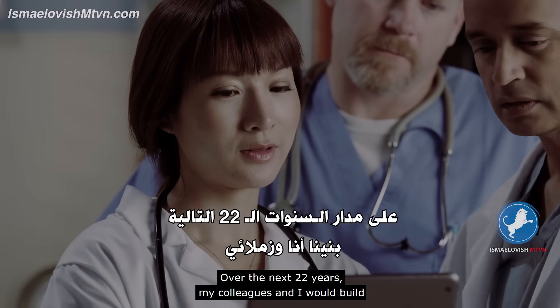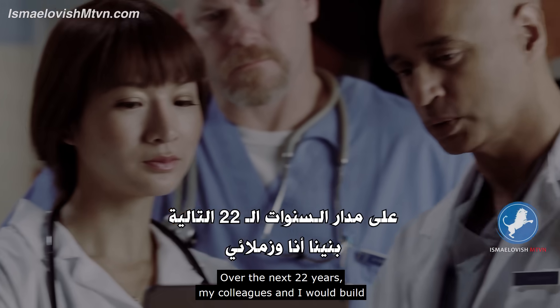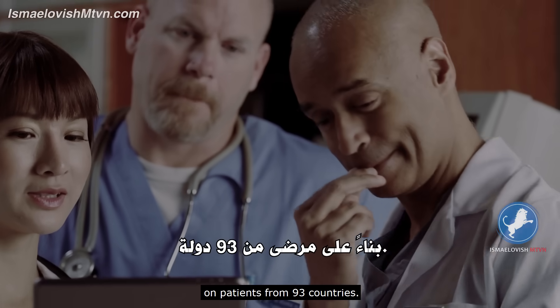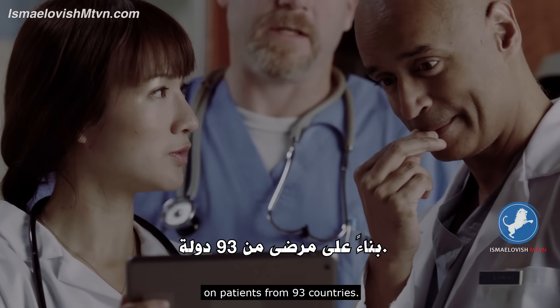Over the next 22 years, my colleagues and I would build the world's largest database of brain scans related to behavior, on patients from 93 countries.